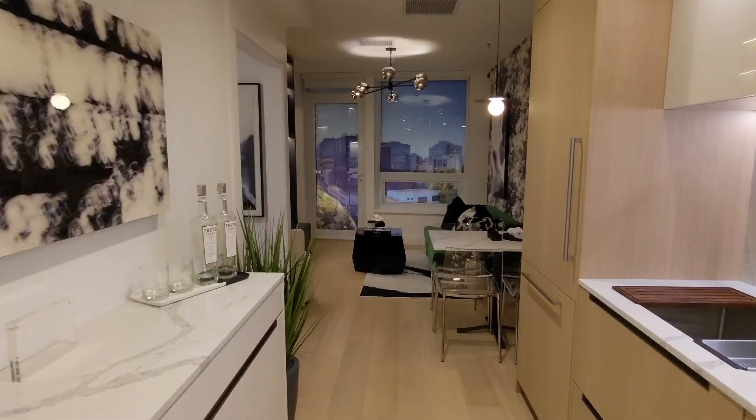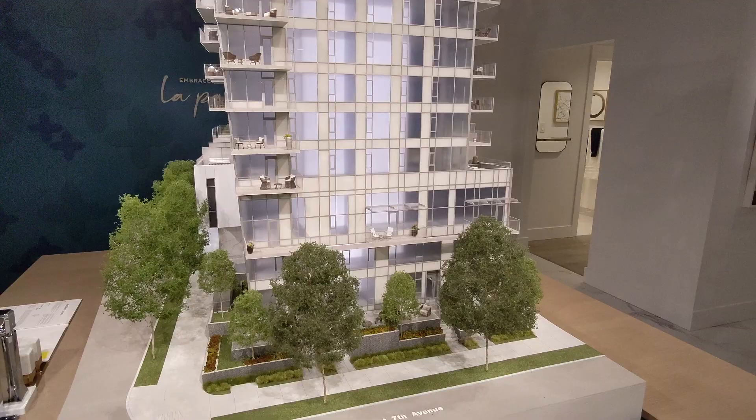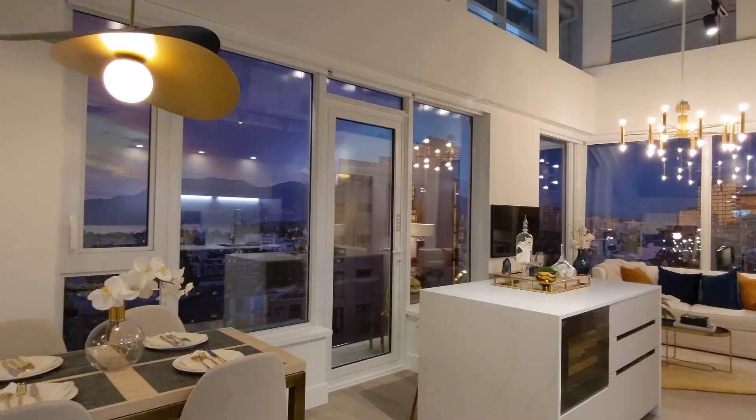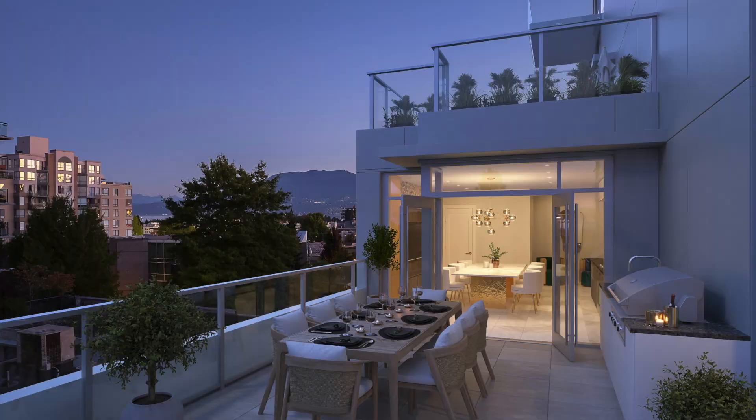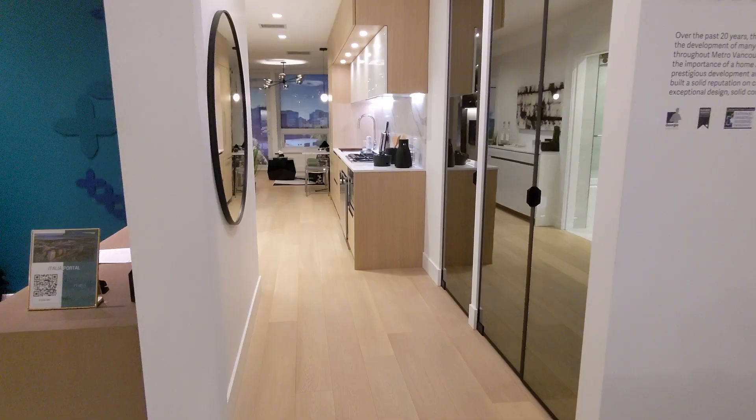Today we're looking at a brand new development coming to South Granville called Italia by Solterra. This is going to be an 11-story luxury concrete building on the corner of 7th and 4th, with homes starting in the 800,000s and completion slated for late 2025. In this video we'll do a full tour of the display center, look at a one and two-bedroom unit, and talk about the building amenities and surrounding area.